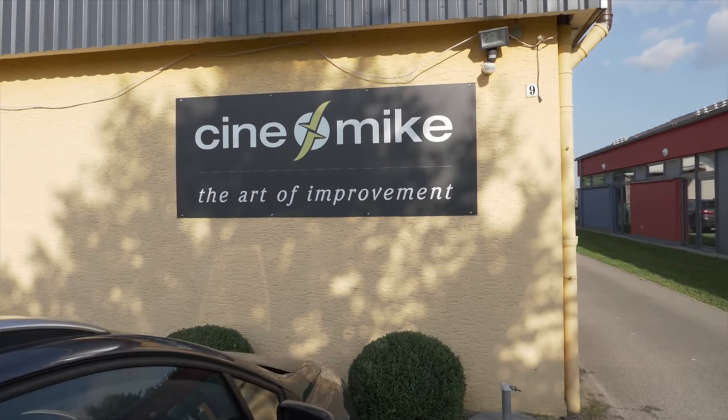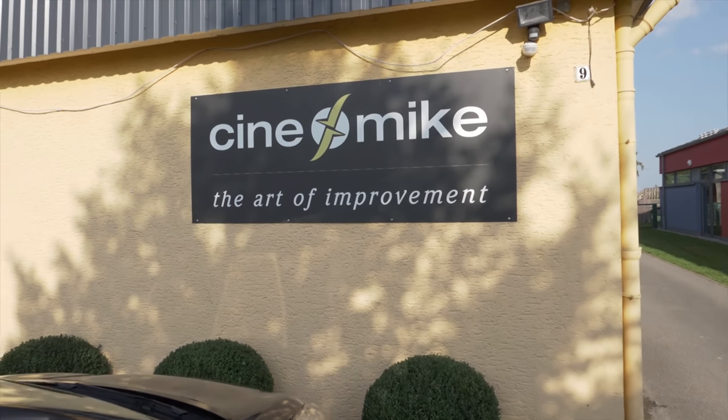Hello everyone, Vincent Thiel from HDTVTest here. I'm here in Germany at the facility and demo rooms of this very interesting company called Cinemike. They are basically a hardware modification company who also does custom installation and the full treatment.